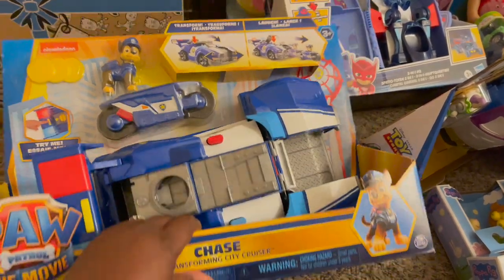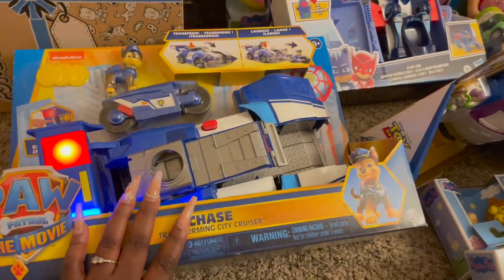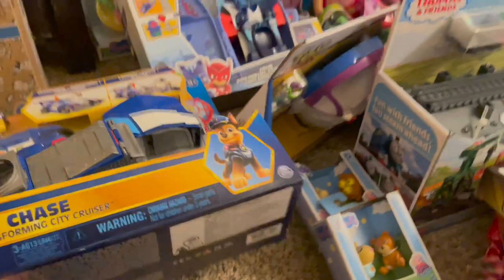This would be the perfect gift for a Paw Patrol lover — I think they would literally go crazy for that. It comes with a little miniature Chase as well.